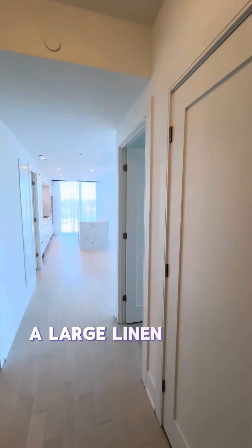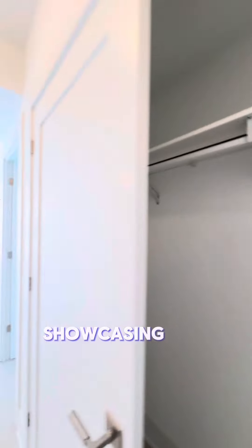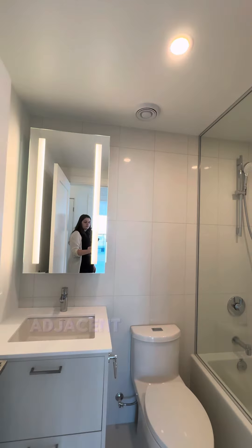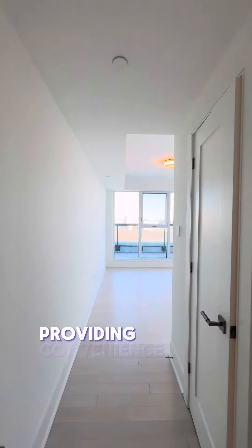Further down the hallway, a large linen closet with a built-in closet system presents a smart storage solution, showcasing the thoughtful consideration given to every detail in the suite. Adjacent to this, a beautifully appointed bathroom serves the suite's additional bedrooms, providing convenience and style.